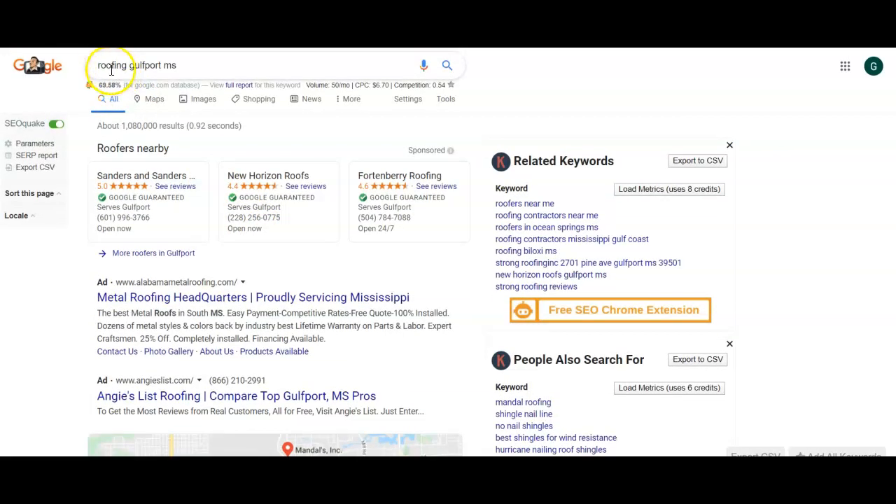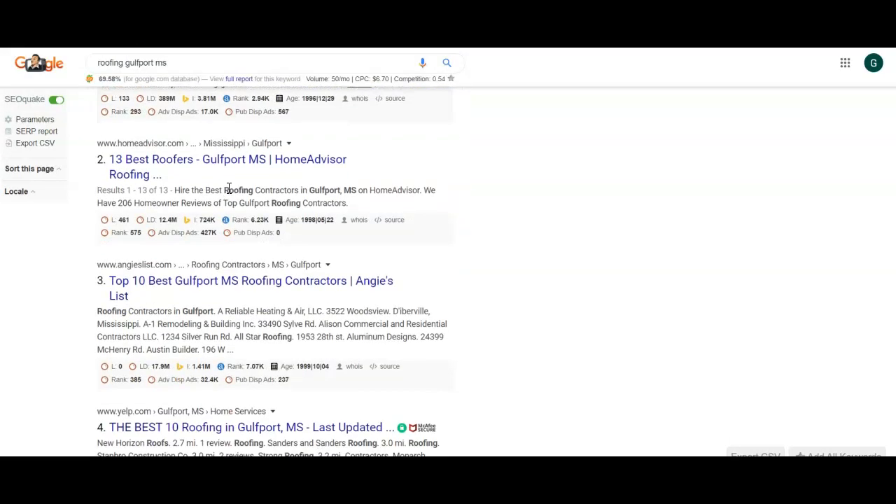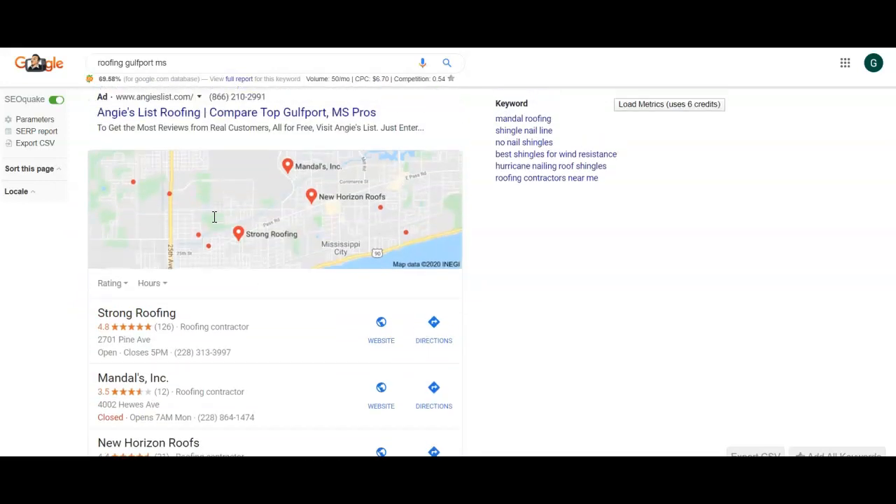Right here, that's one of the biggest search keywords in your area: Roofing Gulfport MS. So I went ahead and put that in, I went down here to the organic pages, and I looked to see who is the highest ranking company in your area, which is Strong Roofing.